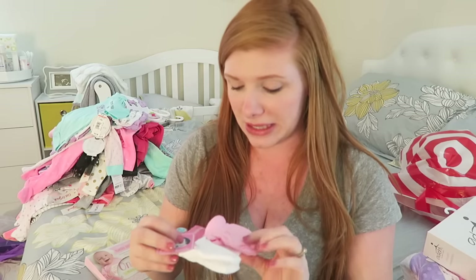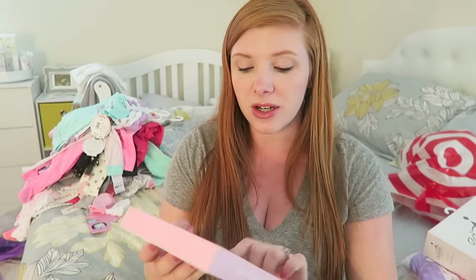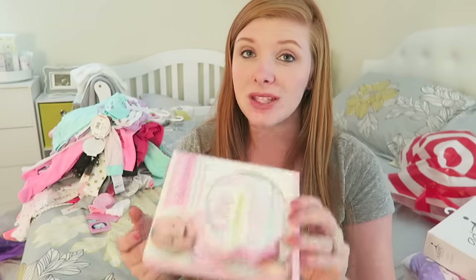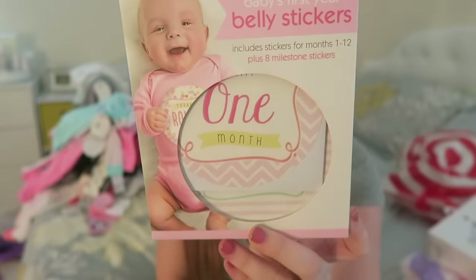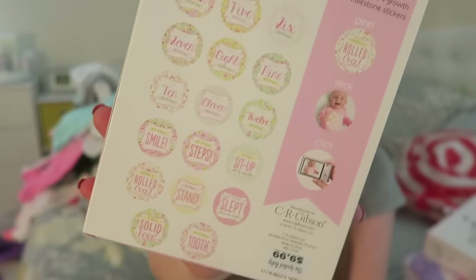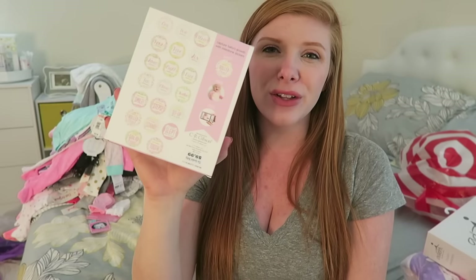Then — I must have missed these — these are just little mittens. She scratches her face so much, so we grabbed a pair of those. We also got these little milestone stickers. I did these stickers with Landon — every month I would take a picture of him and I really liked these stickers. It has a one month, two month, three month, all the way up to 12 months. And then on the back it has things like 'my first smile,' 'my first time sitting up' — milestone stickers. Super cute.